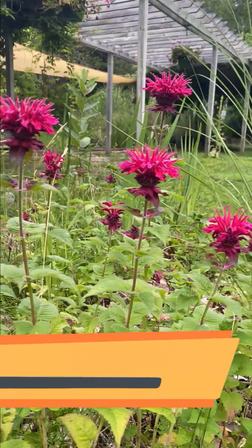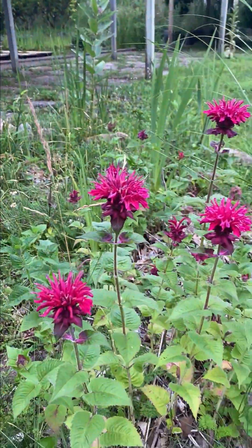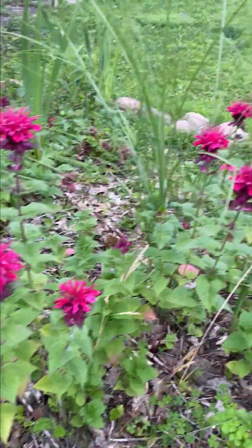Bee balm lights up the landscape mid to late summer with nectar-rich blooms that keep hummingbirds, butterflies, and bumblebees fueled during the hottest months.